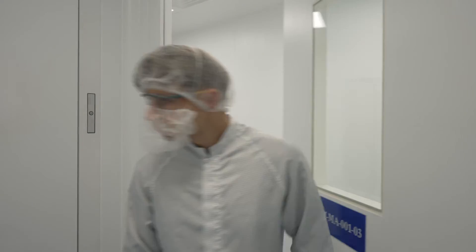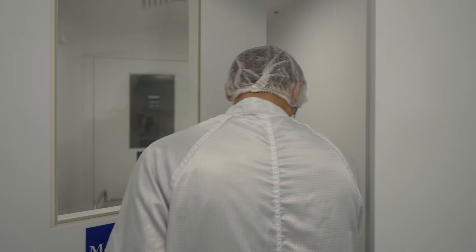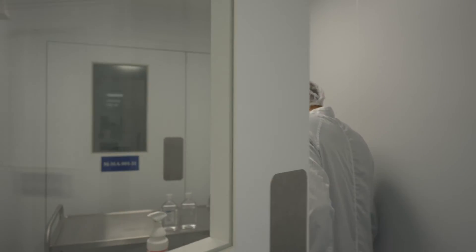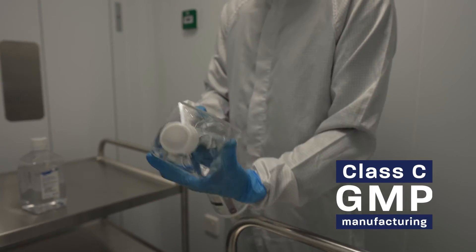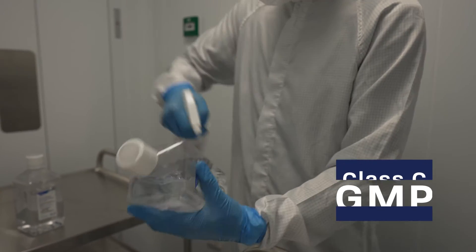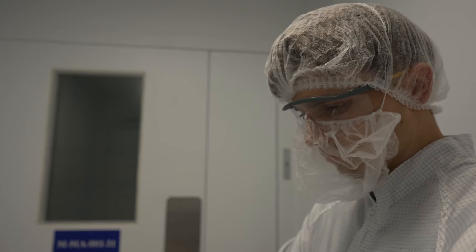Inside manufacturing, any required material is collected from the airlock, directly from the warehouse. All materials are surface disinfected before they can be used within the facility. The suppliers of raw materials and consumables have been assessed and approved, and all materials are quality checked before they can be used in manufacturing.